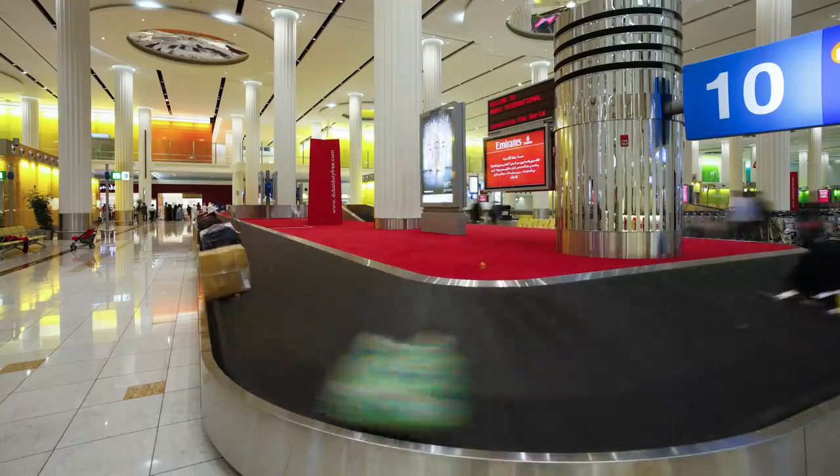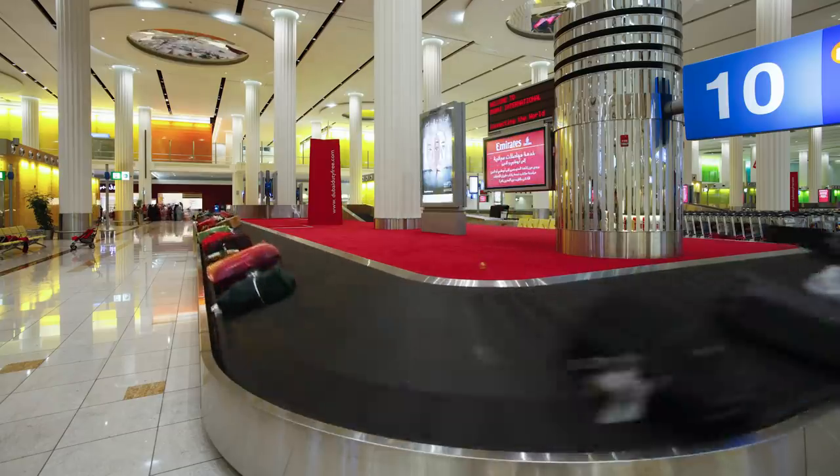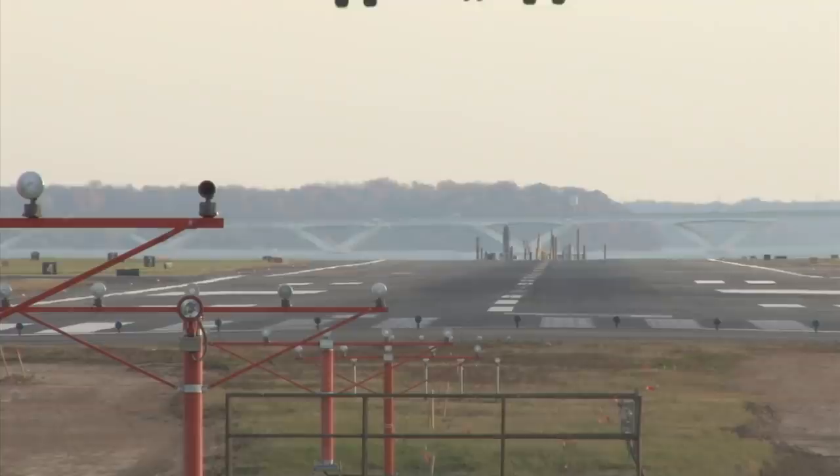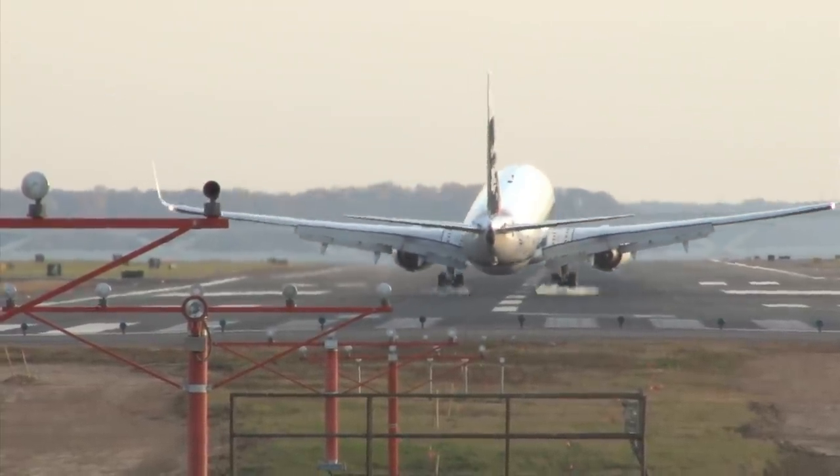In 2017, in Terminal 3 alone, 10.6 million passengers and 20.9 million bags were screened by Dubai Customs from 90,568 flights.